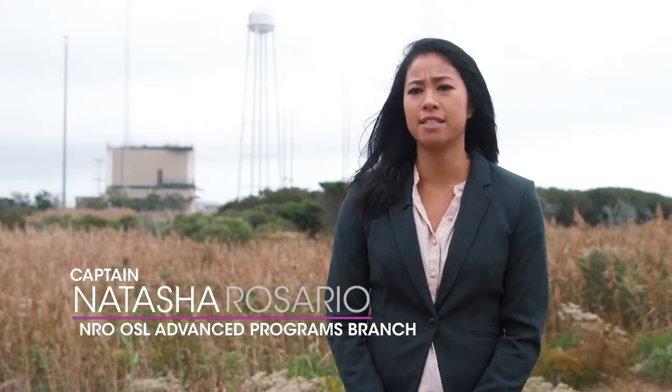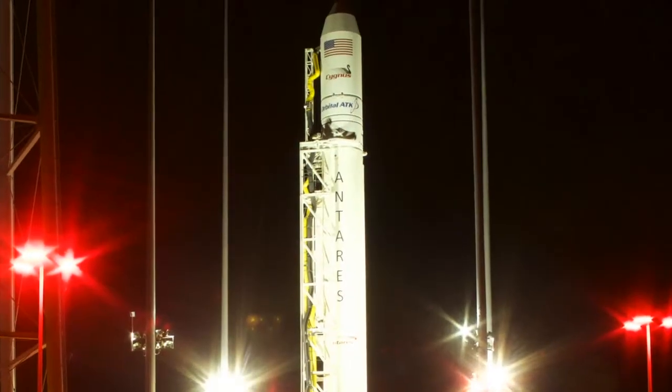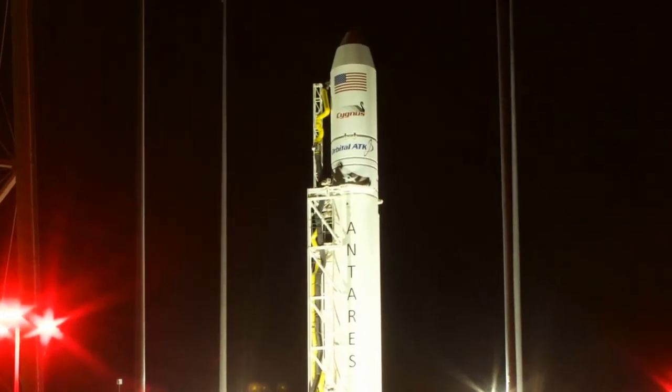We're in physically constrained times. We need to find more innovative solutions, and this is one of the ways that we're able to do that. We've actually partnered with Orbital ATK, who owns the launch vehicle, and we are working as the integrator on behalf of the NRO to get these missions realized.